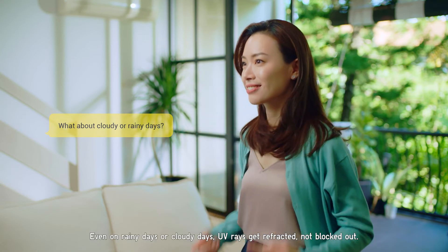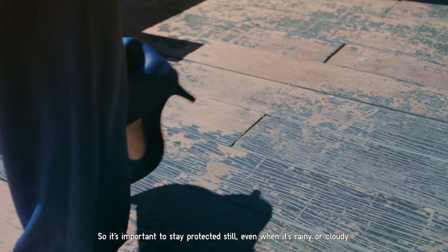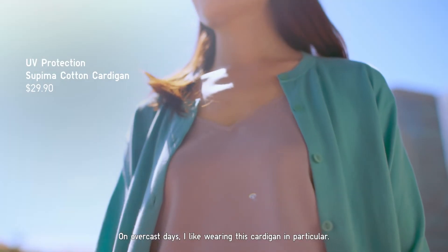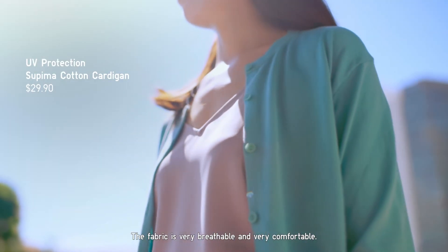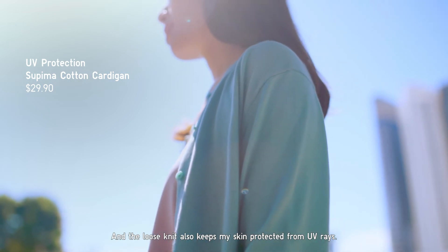Even on rainy days or cloudy days, UV rays get refracted, not blocked out. So it's important to stay protected even when it's rainy or cloudy. On overcast days, I like wearing this cardigan in particular — the fabric is very breathable and comfortable, and the loose knit also keeps my skin protected from UV rays.